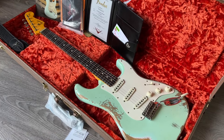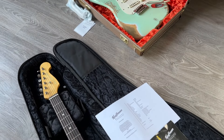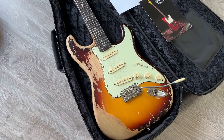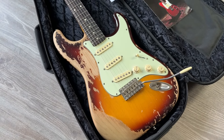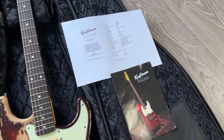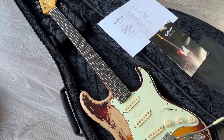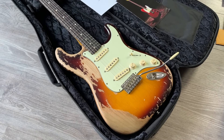Here is another one from 2022 — a Dutch-built Kaufman with hand-wound pickups, alder body, also a heavy relic, almost a super heavy relic. It comes with the spec sheet, the manual, and the Kaufman bag. Very cool guitar — three-tone sunburst, great value for money.